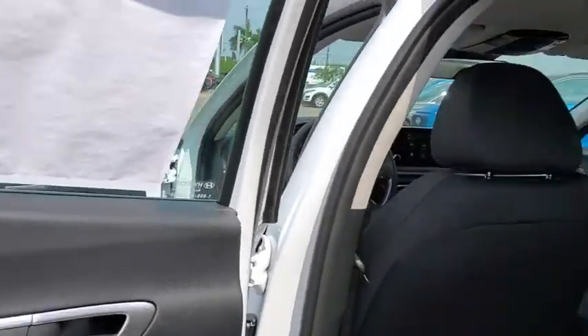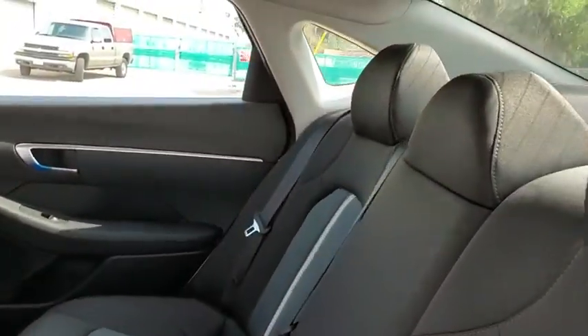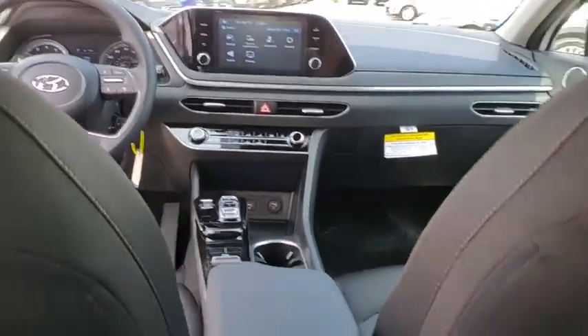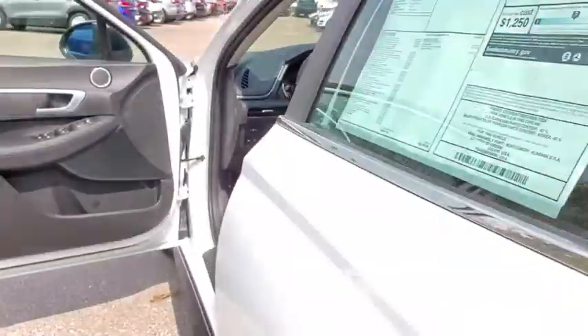Here are some of this vehicle's great options: traction control, dual airbags, alloy wheels, power steering, four-wheel disc brakes, electronic stability control, power windows, trip computer, rear window defroster, security system.